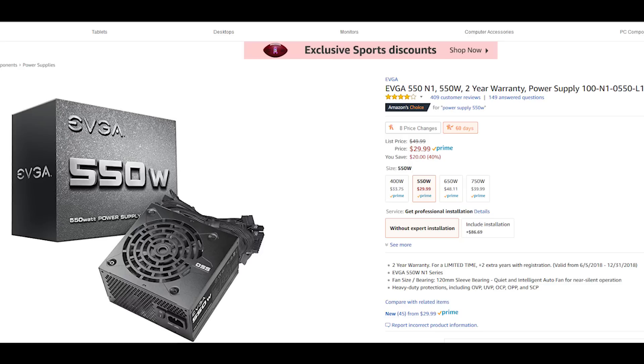Then we're going to need a power supply to power this all up, so we're going to go with the EVGA 500 watt. This is only $30. If you're going to be doing extensive overclocking, I would suggest getting at least a bronze or higher rating, but at least this gets you something for a really good cost.